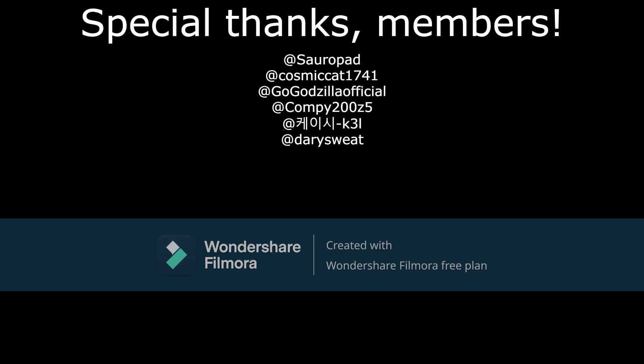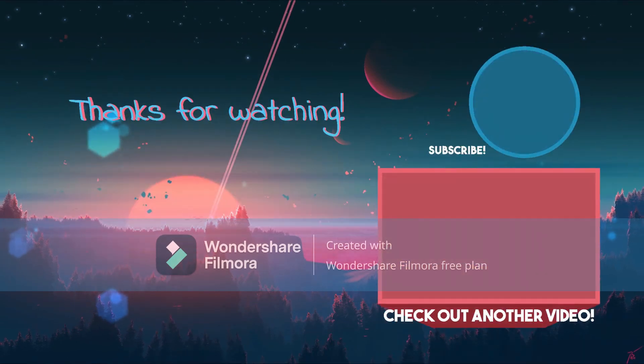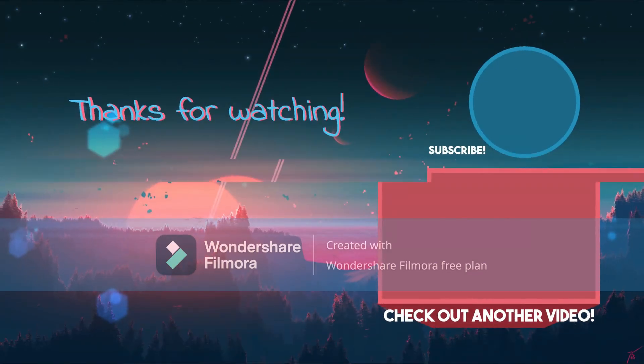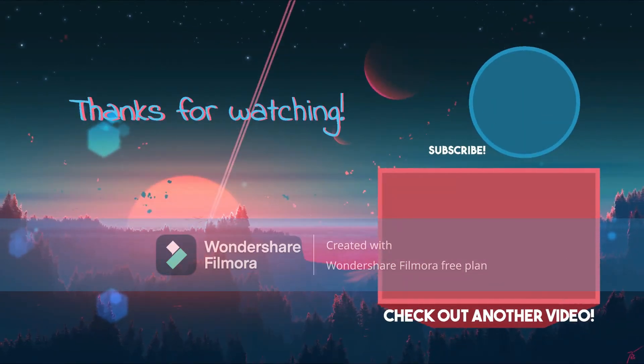Thank you guys for watching. Hope you enjoyed. See you all next one. Special thanks to channel members for supporting this channel — it helps out a ton. We'll see you next time.